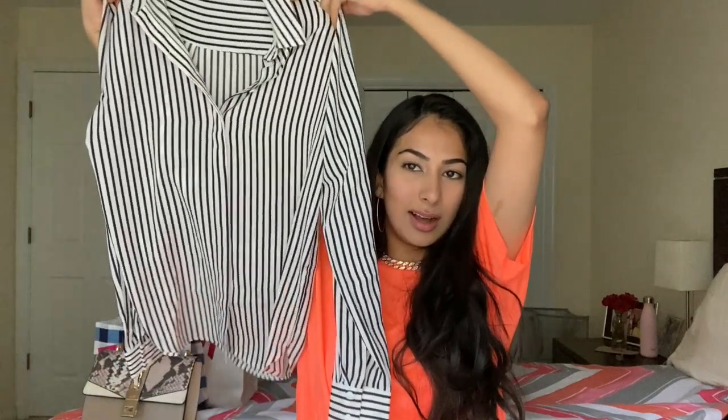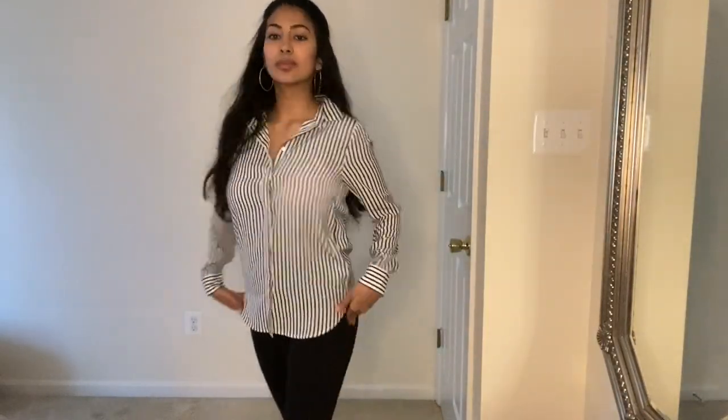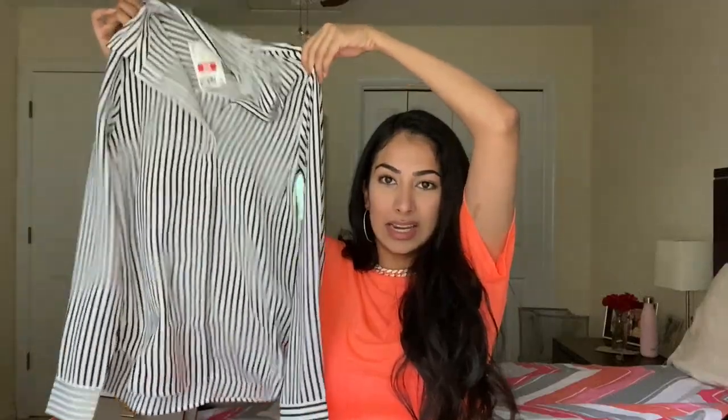It was a shirt from H&M for only eight dollars, I got it in store. It's like a nice work shirt — pretty good quality for just eight bucks. It's supposed to be a loosey-goosey type of shirt because this is extra extra small but it's gonna be kind of loose on me.